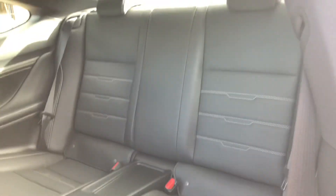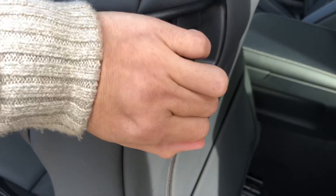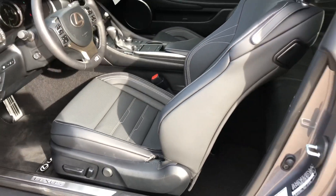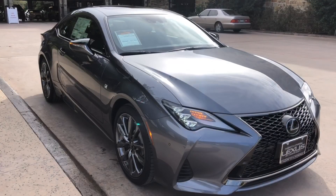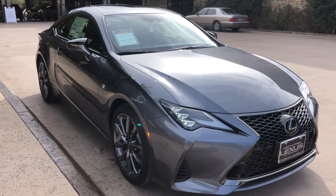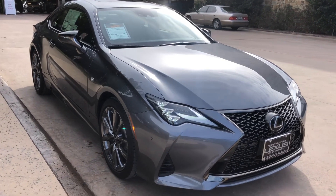The back seats of the RC. This has been a walk around of the 2019 Lexus RC350 F-Sport Coupe.